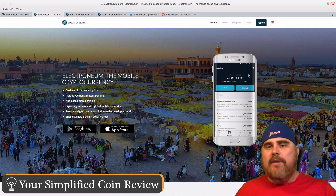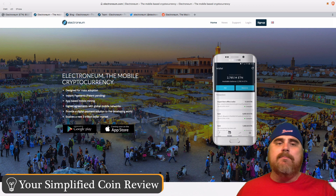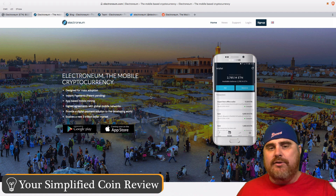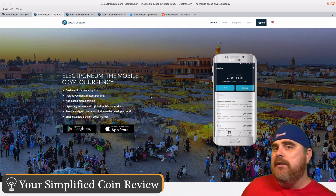Unfortunately I can't test this right now. However, this is a demo of what their wallet looks like. It says 'Electroneum — the mobile cryptocurrency.' It is designed for mass adoption, instant payments — patent pending — app-based mobile mining, signed agreements with global mobile networks, providing a digital payment solution to the developing world, and enables a new $3 trillion market.